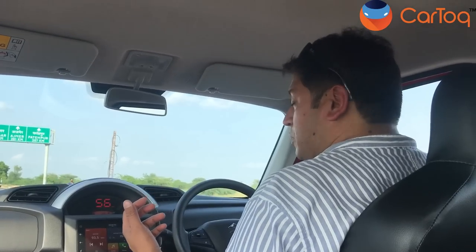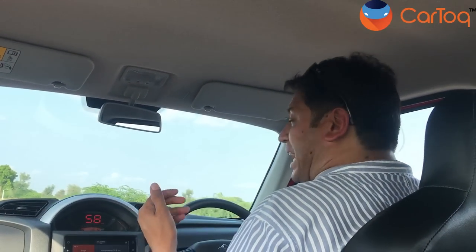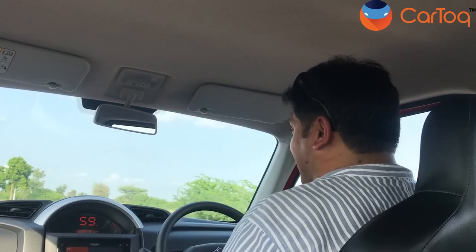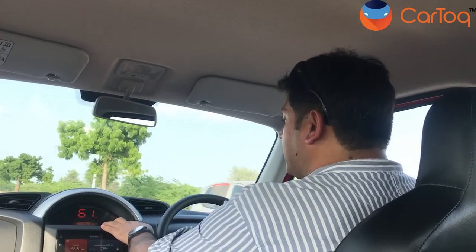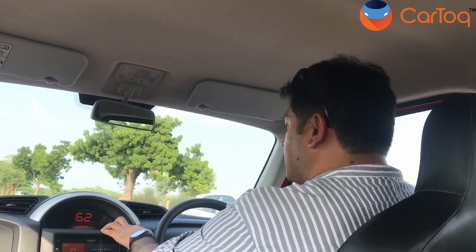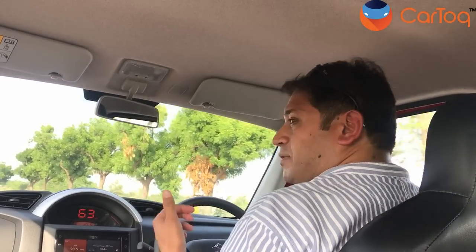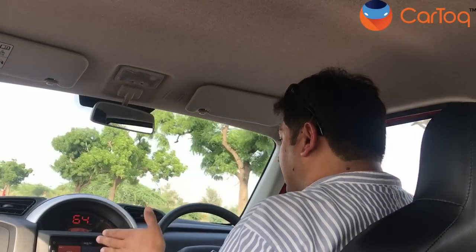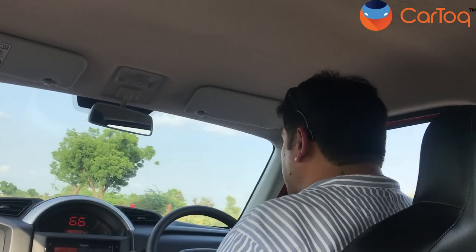We have just paid the first toll outside of Jodhpur. The slightly bad news is that the four-lane has ended and a two-lane has started, which will add to the challenge. We have covered 32 kilometers since we filled up the Espresso and we're getting an economy of 28.7. This has dropped because of the toll booth — we were at almost 29. We'll keep 70–75 on this stretch as well.